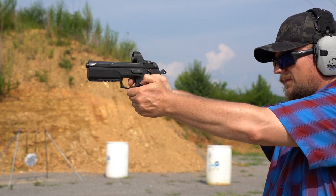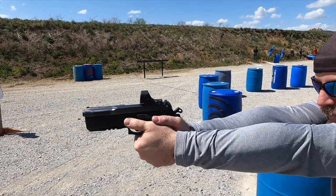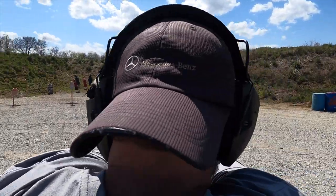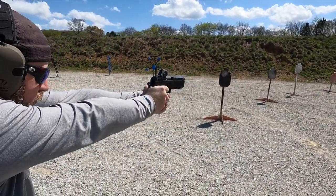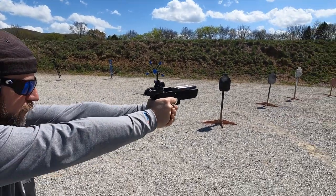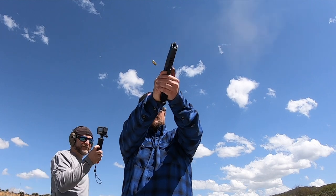As cool and as impressed as I am with the FK Brno PSD and the 7.5 FK round, I can't help but think what this would be like in a PCC or subgun. With a little more barrel and a little more gun behind the 7.5 FK, this could truly be an amazing caliber. I'd love to see what someone like CMMG could do with it in a Banshee or BNT. Don't get me wrong, I think it's amazing in the PSD but could potentially be even better in a larger format platform.